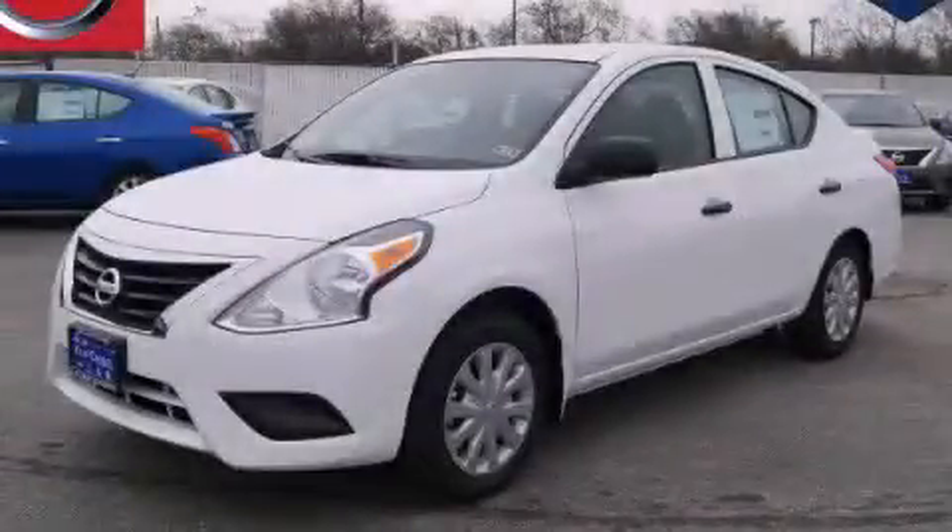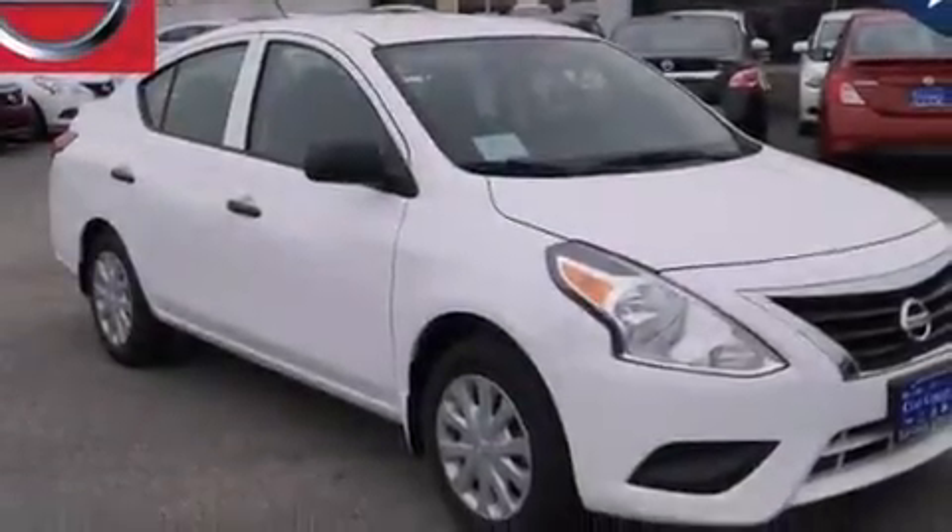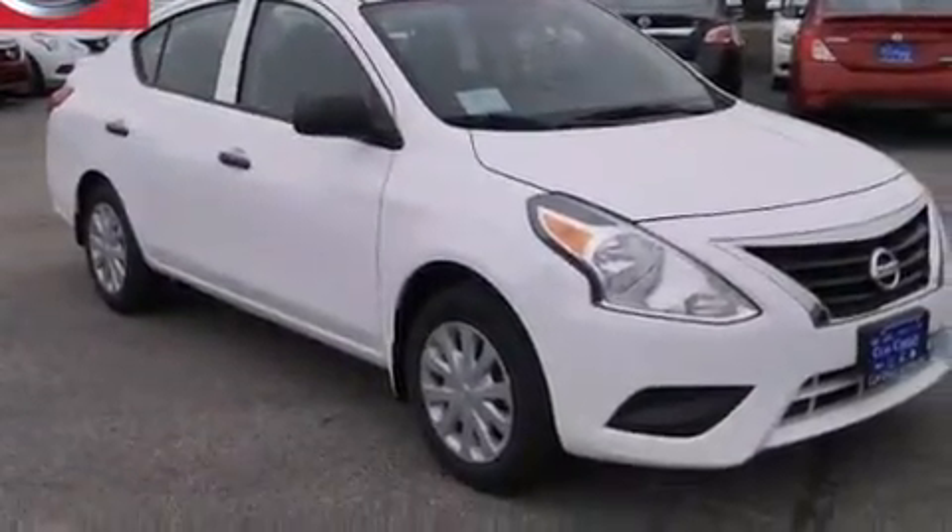This is a brand new 2015 Nissan Versa. It features a 1.6-liter four-cylinder engine and an automatic transmission.